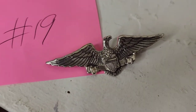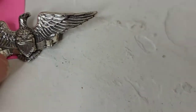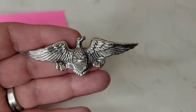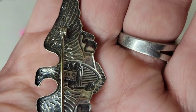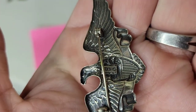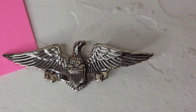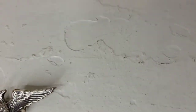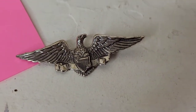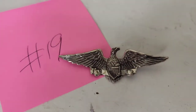Next is another sterling brooch — this one is an eagle holding a crest. He's about three inches long with gorgeous detail. It's marked on the back 'Beau Sterling.' If you're patriotic or into history you might love this. He is going to be eighteen dollars, number nineteen.